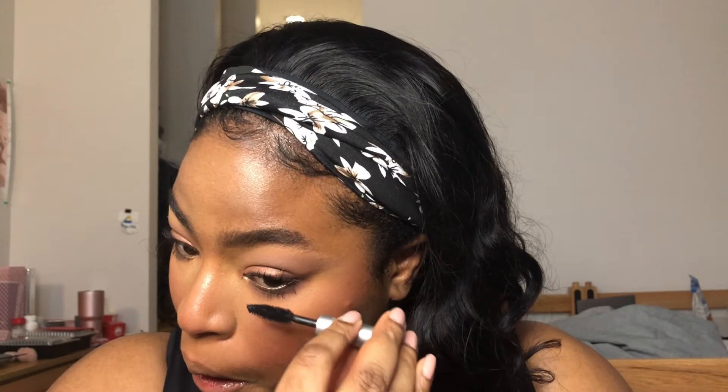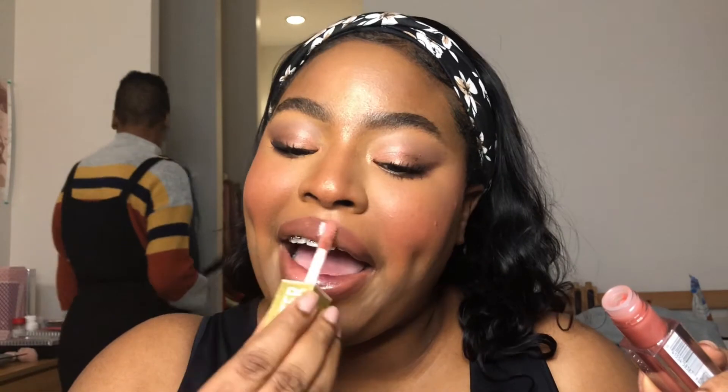We just put some mascara on the bottom lash line — just barely, because my bottom lash line is really long and if you put too much mascara it just becomes a hot mess, gets onto my concealer, and you get the picture. Sometimes even a little is too much. Then just some brow gel to lay the brows flat.